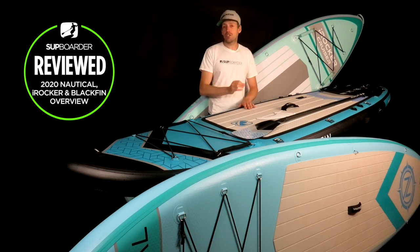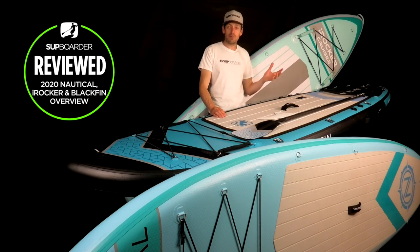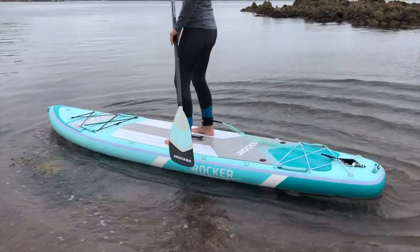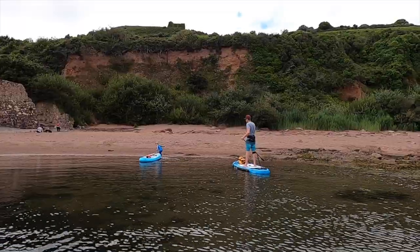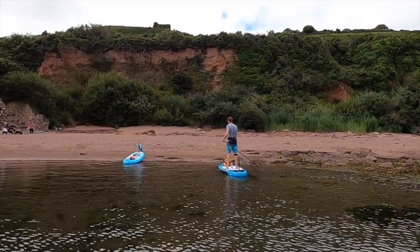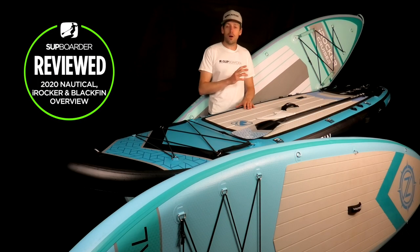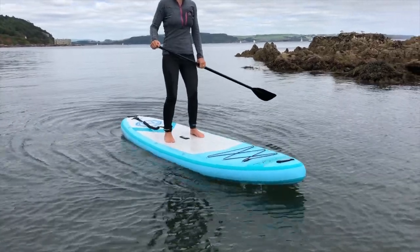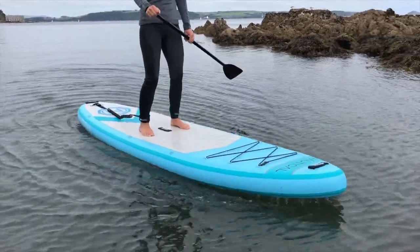The Blackfin also has a carbon band down the side of the rail, giving it much more stiffness. Stiffness is a big factor when buying an inflatable paddleboard — a very cheap board from a supermarket will feel like a banana or a lilo when paddling. It's not a good experience and you'll quickly want to upgrade. We've heard it hundreds of times: buying cheap inflatable SUPs generally means getting a very cheap product, and stiffness is so important.